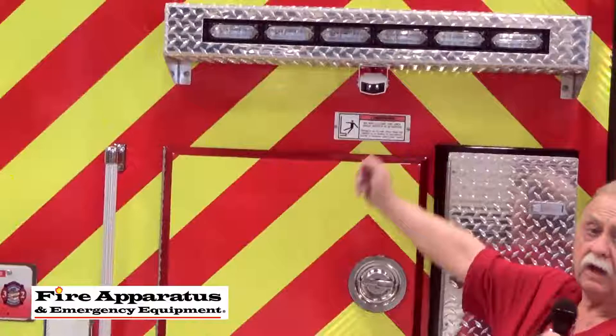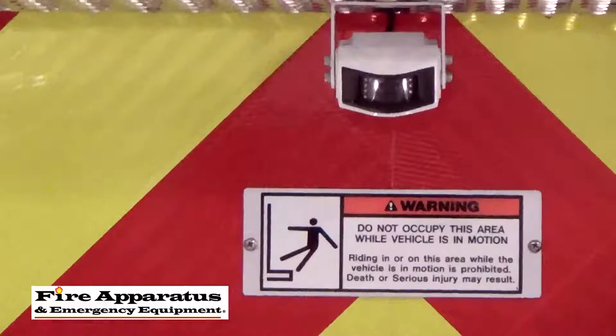A couple of things can help you out. First of all, a backup camera. I'm not saying this is an excuse for not having a backing guy, but it can really help you out. Here's the backup camera — it gives a good view of the rear of the apparatus so that it keeps you out of trouble, and hopefully you'll back up carefully.